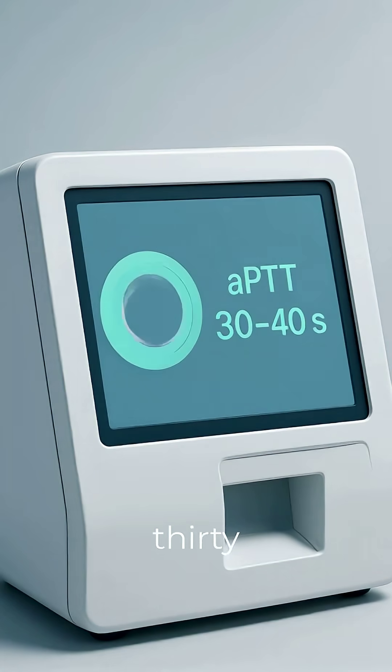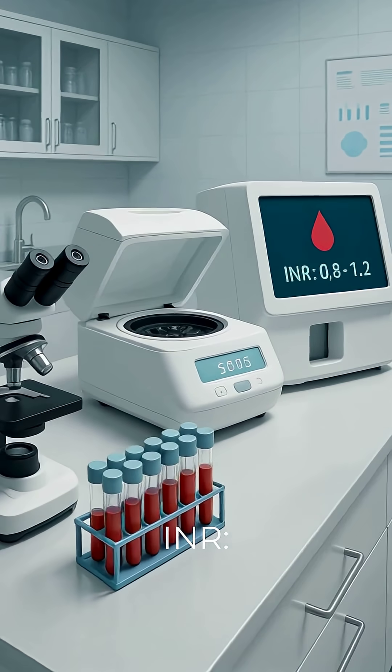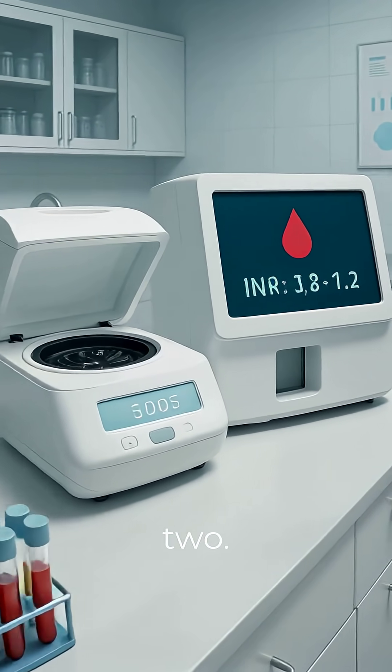APTT: 30 to 40 seconds. INR: 0.8 to 1.2.